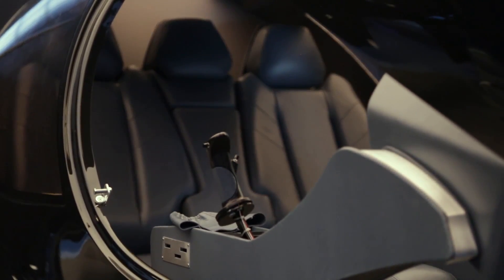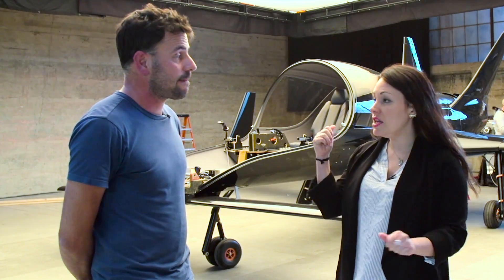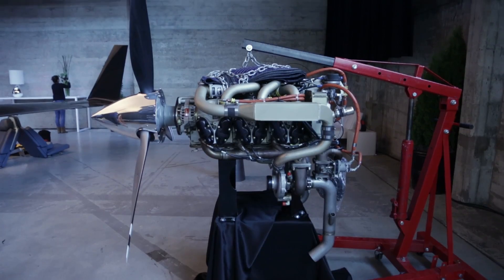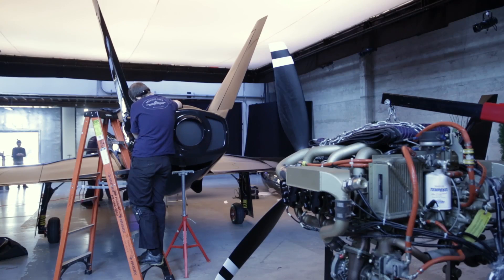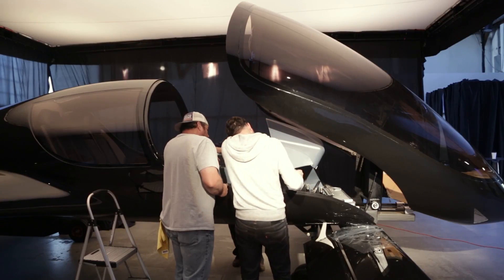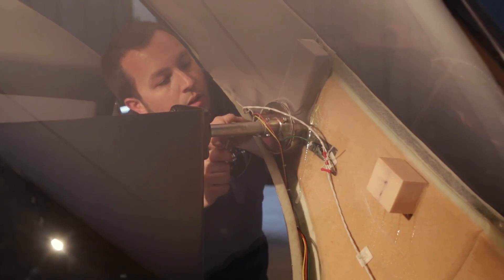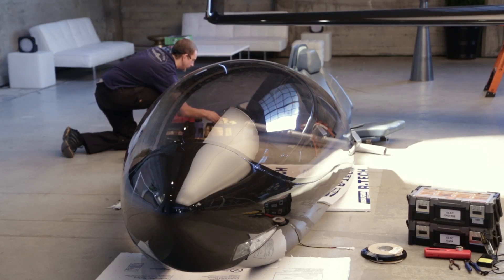How many people can fit in this thing? Five, including the pilot. And I also noticed something interesting — the engine is in the back. What's the reasoning for that? It's a pusher configuration, which is safer on a canard. Much lower noise levels in the cabin, unobstructed visibility in the front. We have the largest canopy in the world, and that gives you a visibility of 320 degrees. That's absolutely unmatched.